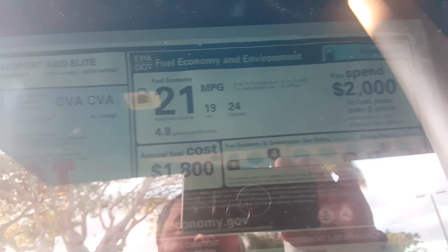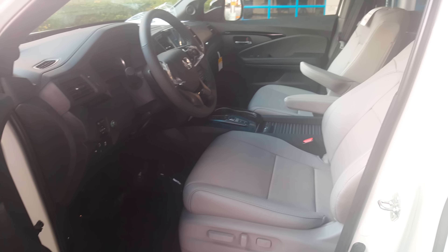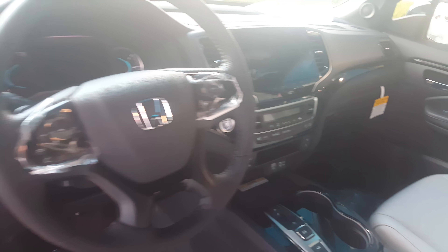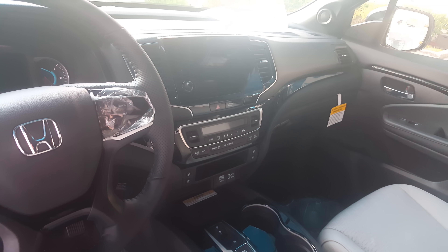This is a demo car, so there's no pricing yet, and fuel economy information is still limited, though we do have some preliminary information on this particular car. Let's take a look at the front interior.